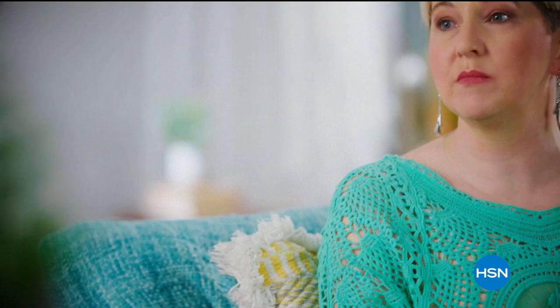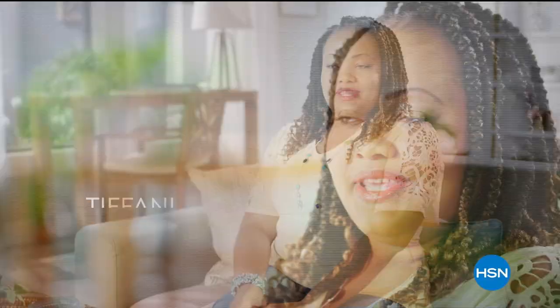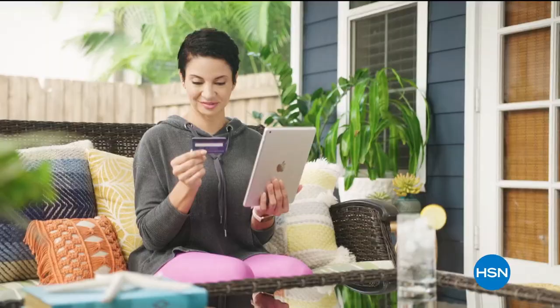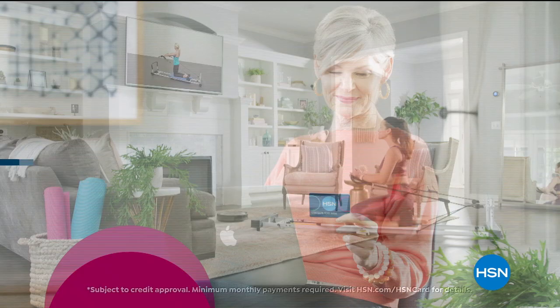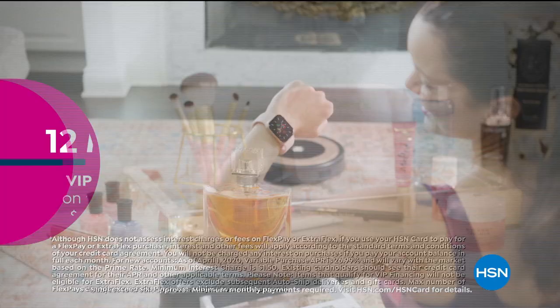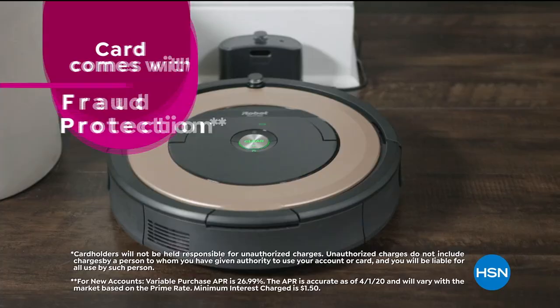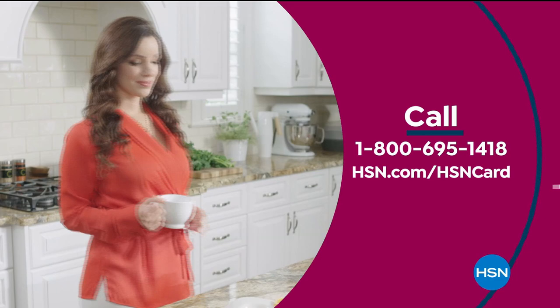Coming up, we're going to talk about the Bissell Air Ram — stick around to find out why it's a customer pick. Also, the HSN card: as an HSN card VIP you get 12-month VIP financing on select items, extra flex on beauty, jewelry, shoe, and fashion purchases every day, and at least eight VIP savings events a year. There's fraud protection, no annual fee. Apply now and instantly get ten dollars off when approved. Call 1-800-695-1418 or visit hsn.com/hsncard.